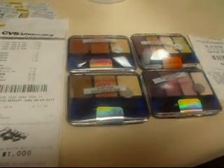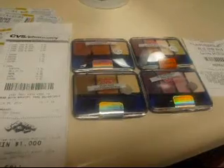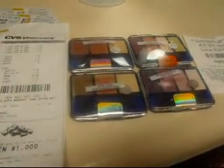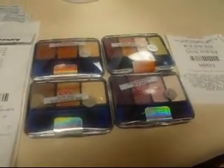Hey YouTube, this is the Return Queen! How's everybody doing? I am coming to you tonight with a haul video — a small haul video. First off, CVS. Remember last time I did my video, I told you guys...